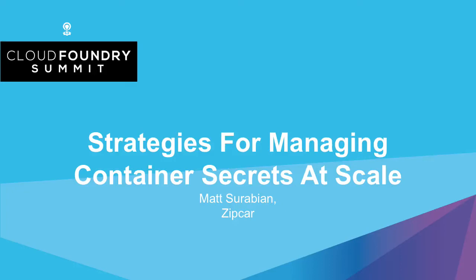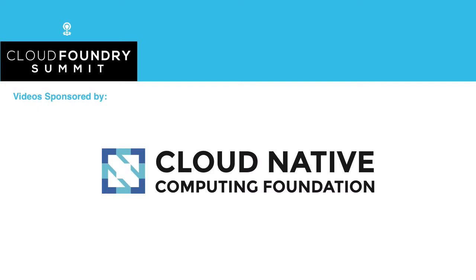Hello. Thank you all for coming to my post-lunch talk — not an easy thing to do. I only had broccoli for lunch, very uncharacteristic, but it's going to keep me spry. My name is Matt Saravian. I work at Zipcar. Our home office is right here in Boston. That's Andy — we are hiring. If you think any of this stuff I'm about to talk about is cool, you should talk to him, not me.